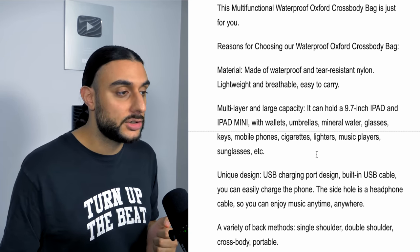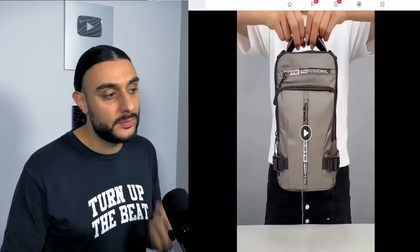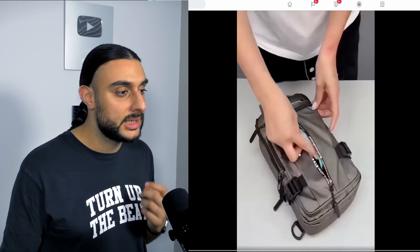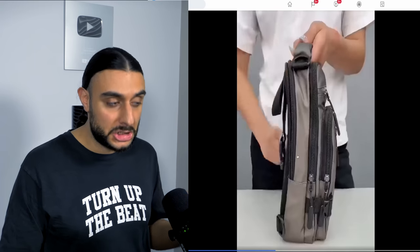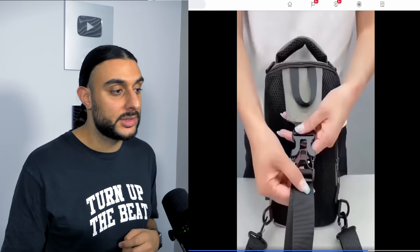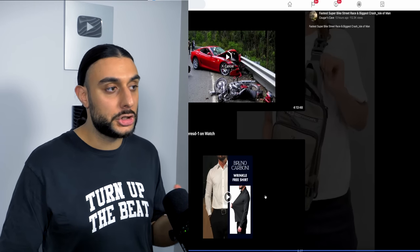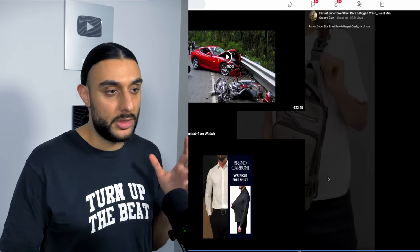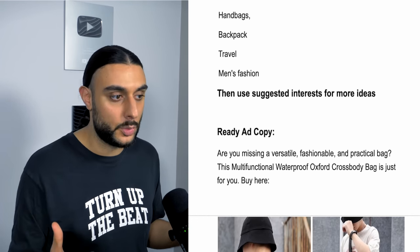The description covers the unique design and product specifications. I wasn't able to find a decent dropshipping store since it's a newer product, but I found a Facebook video with over 50,000 views. The opening scene shows how the bag works, its compartments, what you could put in it, the charging pad, and how to attach anti-theft straps. It's only 14 seconds but covers everything you need to know. Recommended interests: handbags, backpack travel, men's fashion, and suggested interests.